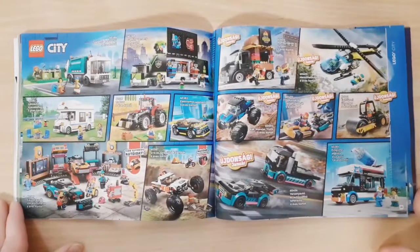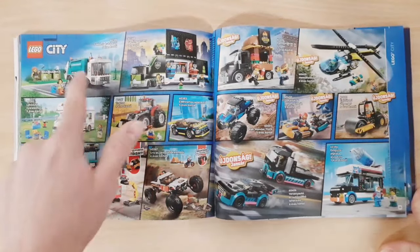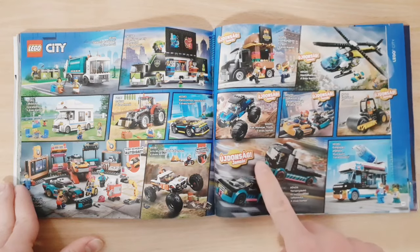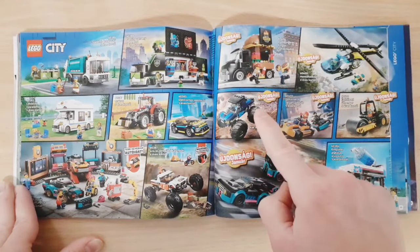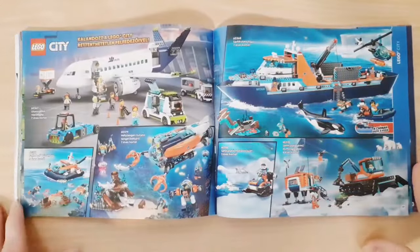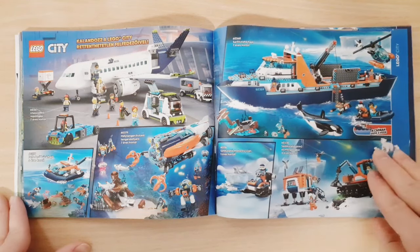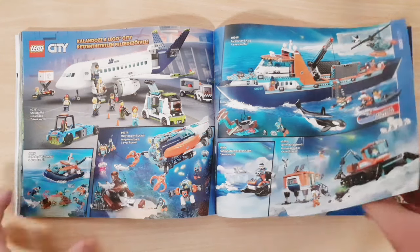On the next page we have the Vehicles — on one side the older ones, of which I have three sets, and then the newer sets. I plan on getting one for sure and also two others, and I might be getting two more sets as well. We also have a helicopter. Then on the next page there are older sets, the Passenger plane, and the Arctic Exploration sets. I'd like to get one but it's pretty overpriced, so I probably won't, even though it would be a nice set to have.